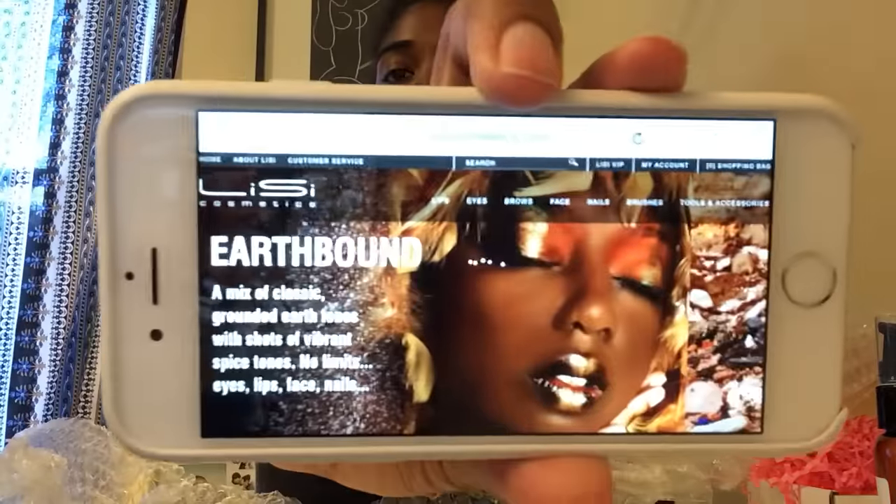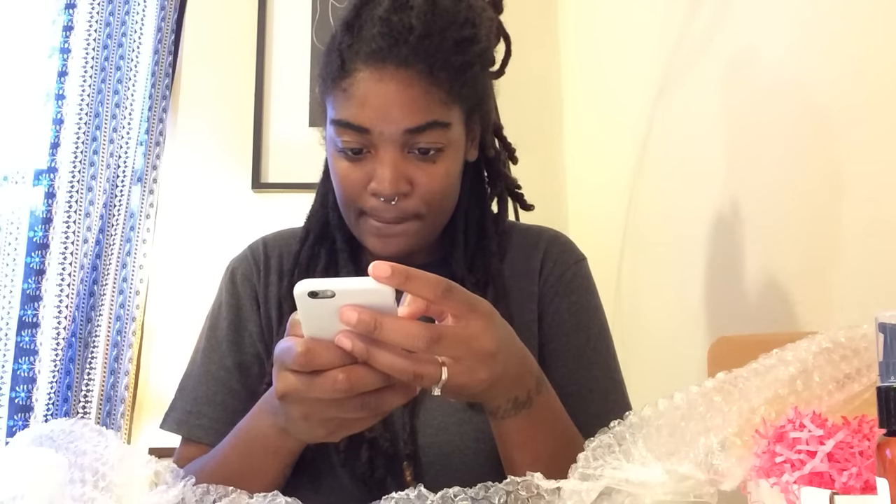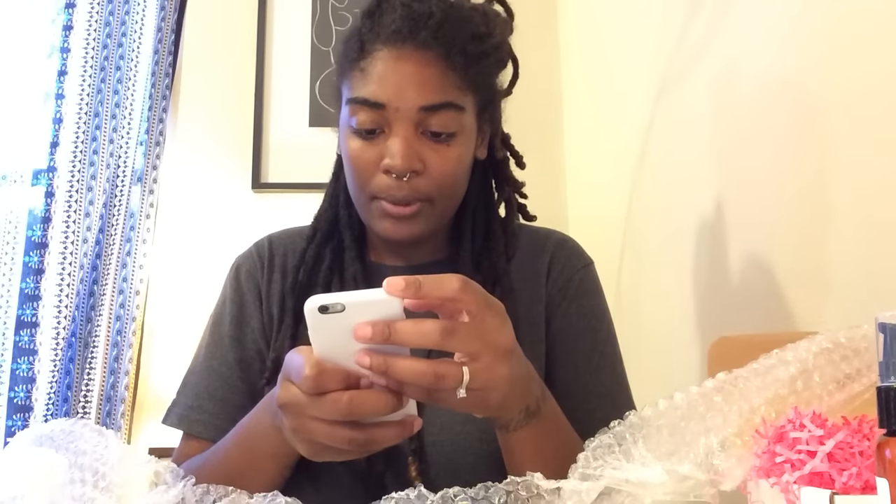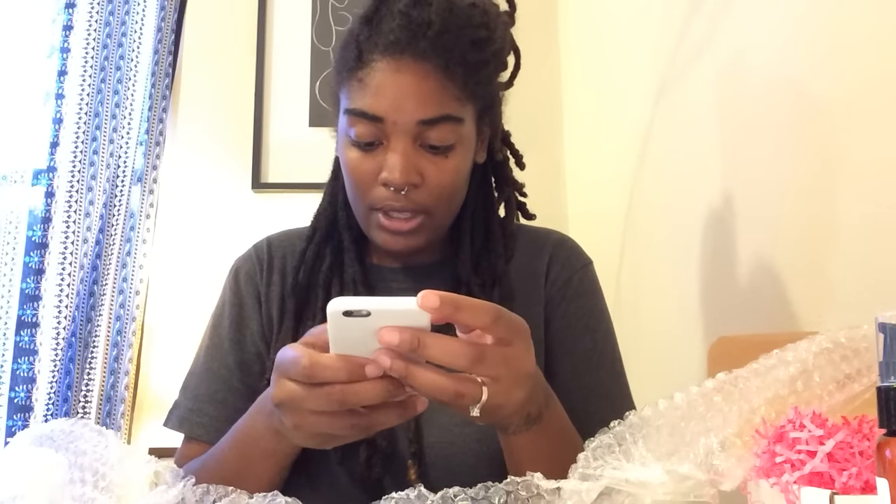Lisee Cosmetics — the website is changing to show all different kinds of women. They do have a brick and mortar: Lisee Cosmetics, 741 Broadway, New York, New York. I wish I had known about this when I was in New York — I would have gone to their shop. They do have a shop if you ever want to try them out.